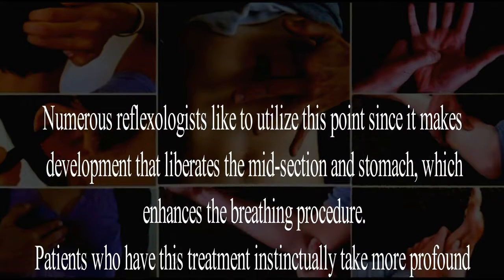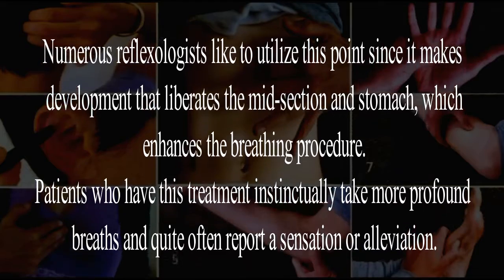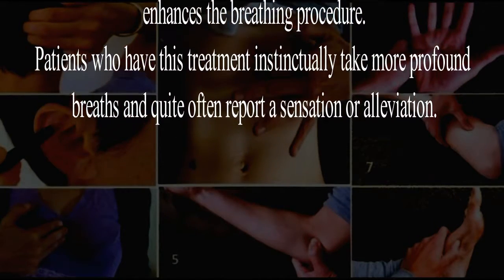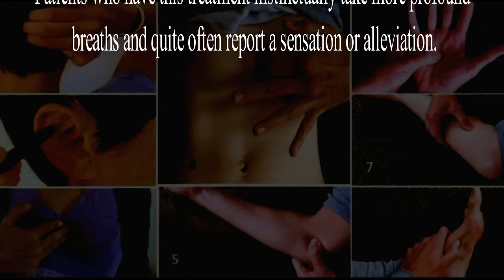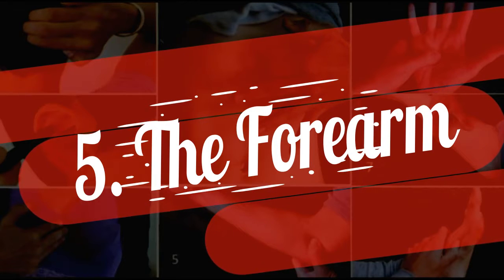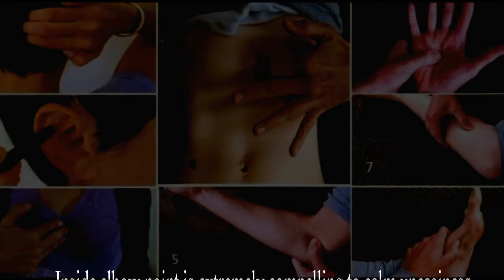Four: the stomach. Many reflexologists like to utilize this point since it promotes movement that releases tension in the abdomen and stomach, which enhances the breathing process. Patients who have this treatment instinctively take deeper breaths and quite often report a sensation of relief.